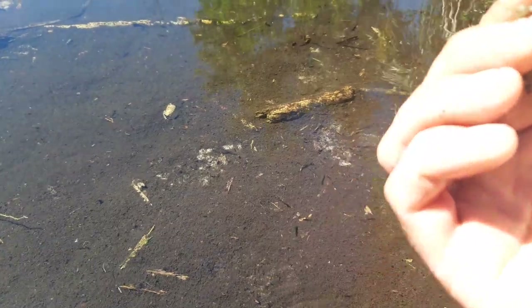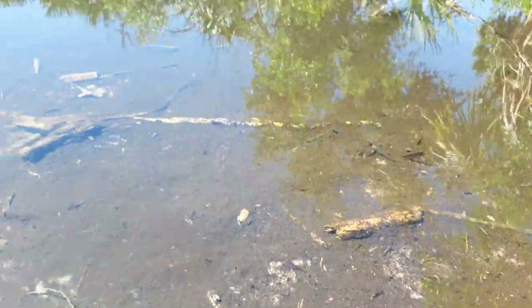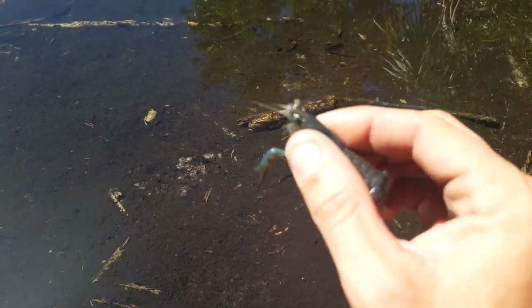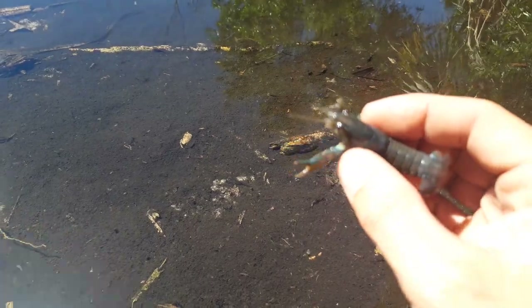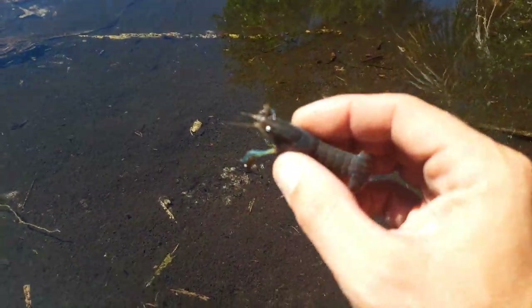Blue crayfish, brown underbody. He's not fully grown, and I did see some bigger ones in here. But that is pretty cool. Thanks for watching, hit that like button. I heard these are like one in a million, but I doubt it.